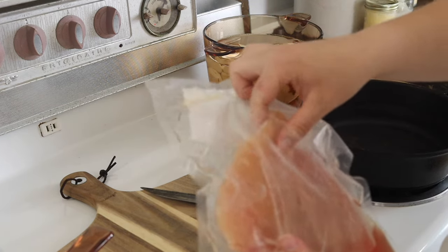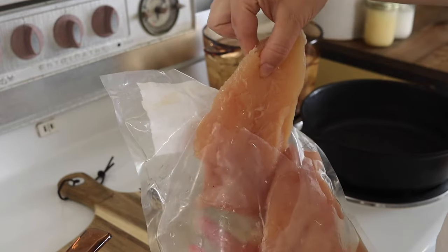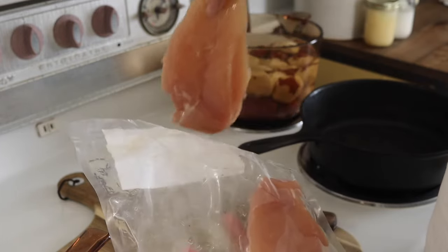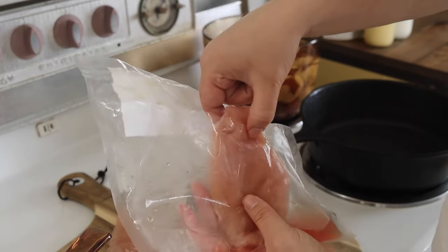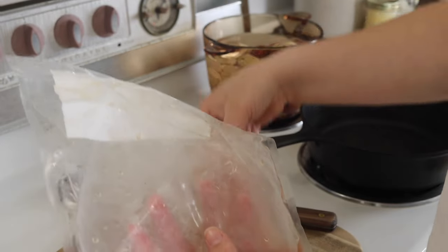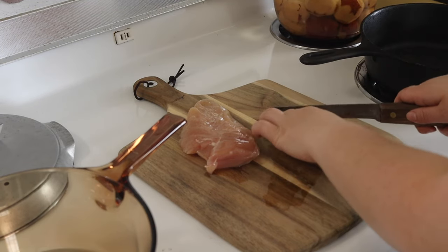Tonight I decided to make some fried chicken with some mashed potatoes using red skin potatoes, some corn, and I also made some rolls for the side. I'm using one pound of chicken and I usually cut it into four strips, so I'll take each breast and cut it into four strips, giving us eight pieces of chicken.